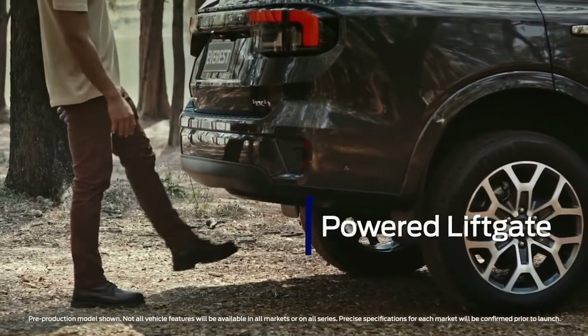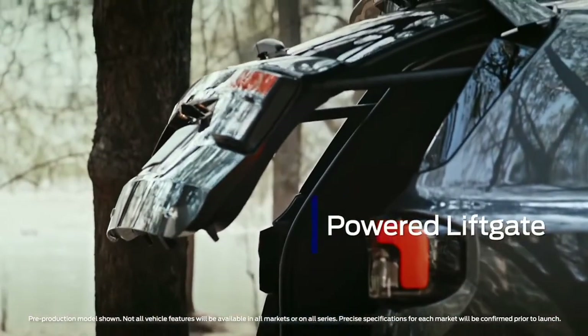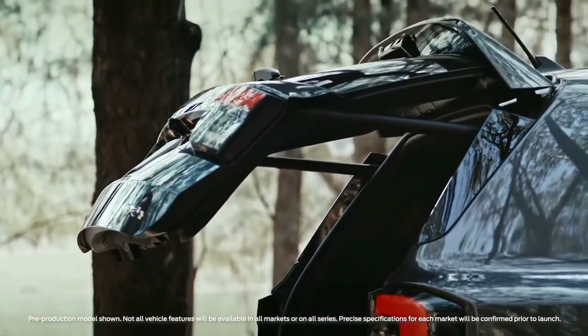No bother if your hands are full. Everest has a powered liftgate that can be raised via the key fob, a button on the door, or hands-free via a sensor underneath the rear bumper.